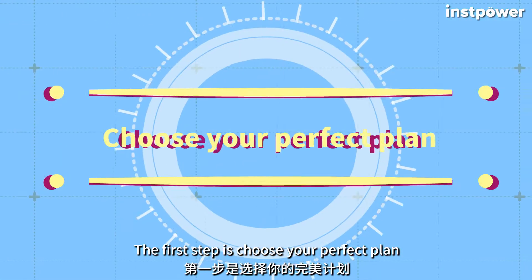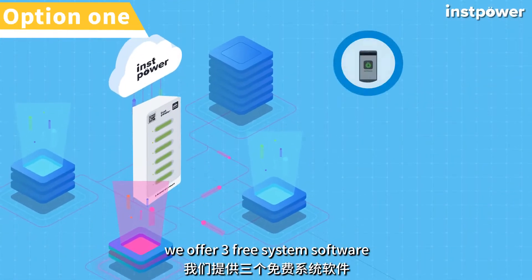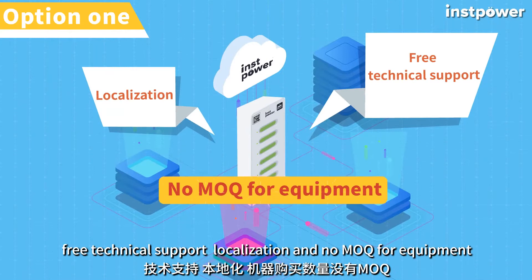The first step is to choose your perfect plan. In general, we have two base plans. Option 1: we offer free system software, free technical support, localization, and no MOQ for equipment.